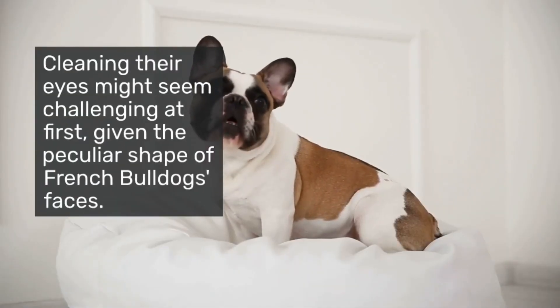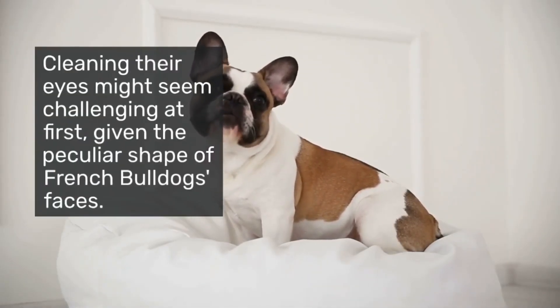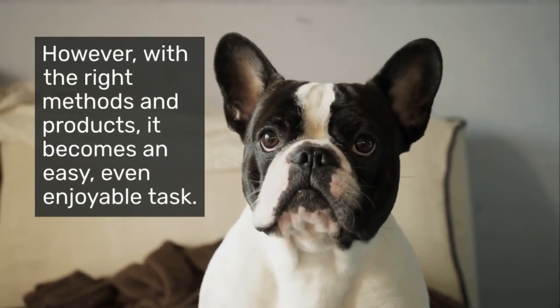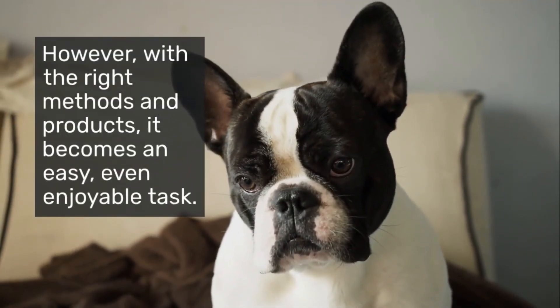Cleaning their eyes might seem challenging at first, given the peculiar shape of French Bulldogs' faces. However, with the right methods and products, it becomes an easy, even enjoyable task.